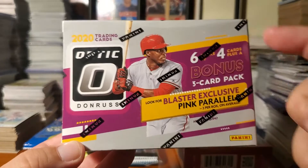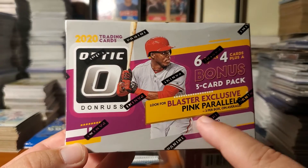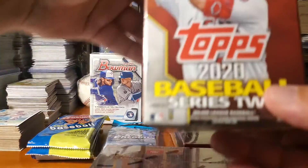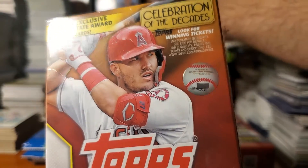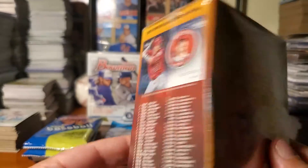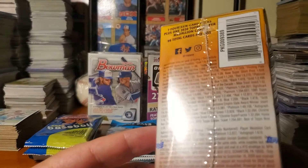The Donruss Optic has six packs, four cards each, with a bonus three-card pack — that's going to be the blaster exclusive pink parallels. Then we've got the 2020 Series 2. This box has the most cards in it — 99 cards total.